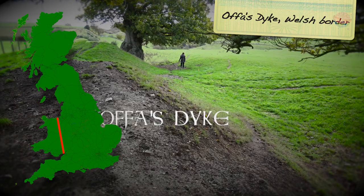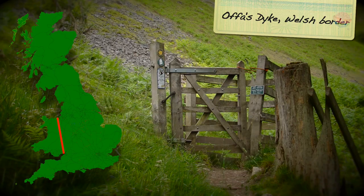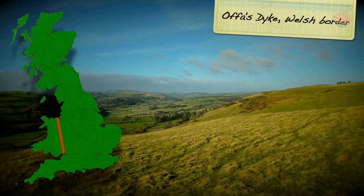Workers dug the ditch on the Welsh side and piled up the earth on the Anglian, English, side. From the top of this earthwork, Mercians had a good view into Wales, and it would have provided a good defence against potential Welsh invaders.